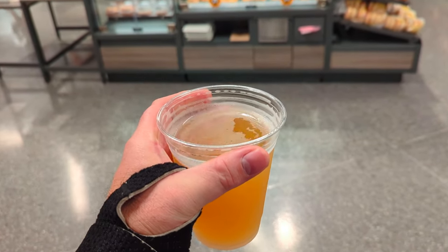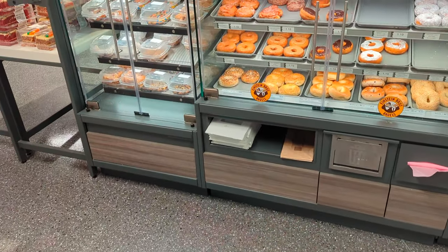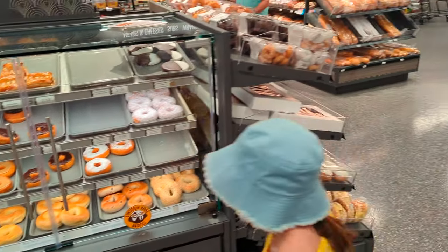Another interesting thing is you can get beer and wine as you walk around the store. You have to pay for this, obviously, and just kind of shop as you go. There's also a nice little pastry area here.